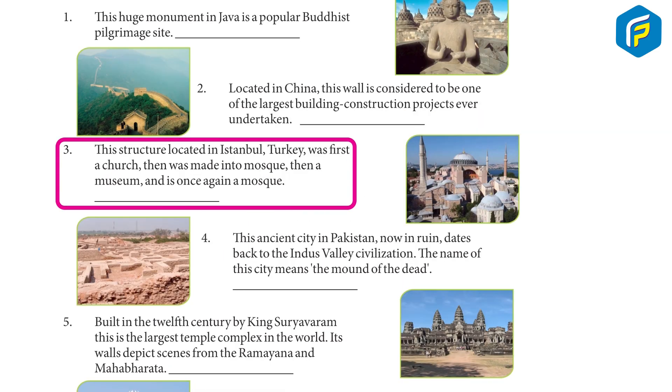3. This structure, located in Istanbul, Turkey, was first a church, then was made into a mosque, then a museum, and is once again a mosque. Hagia Sophia.